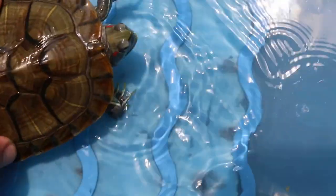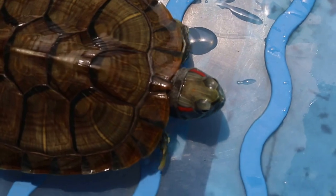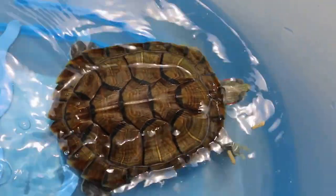You can see the shell is excellent. The colour is excellent. Overall, this red-eared slider is really in top form.